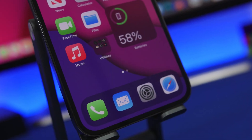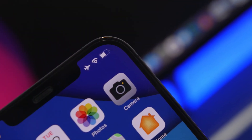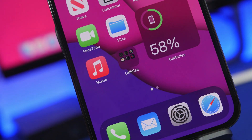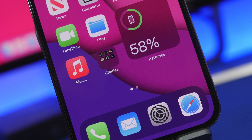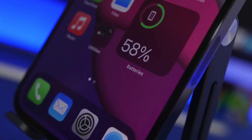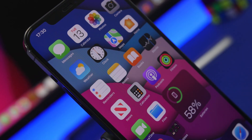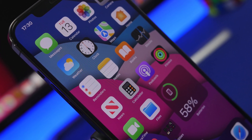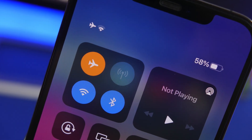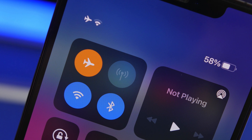Hey, what is going on everyone, this is Ariviews back with another video. Today we're talking about one of the most important updates that Apple has released recently. This will actually save your iPhone — it is really important that you update to this software. This is of course iOS 14.7. Let's go ahead and get into iOS 14.7 and let me show you guys what I'm talking about.